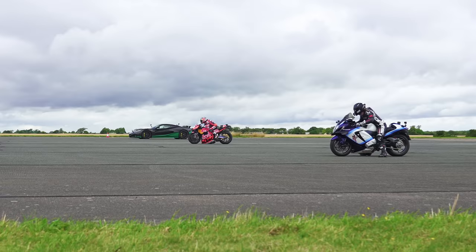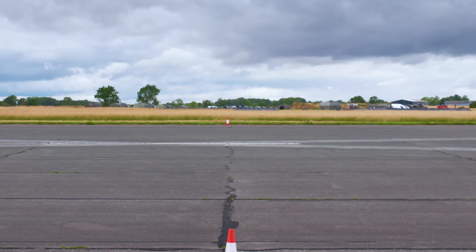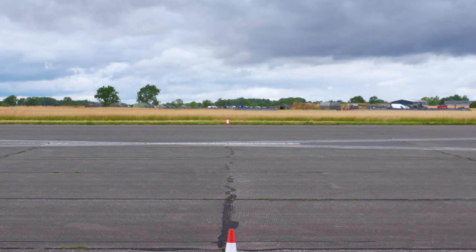The official standing quarter mile results: the Rimac Nevera completed it in 8.5 seconds, the MotoGP bike came second in 8.6 seconds, and the supercharged Hayabusa was last at 9.6 seconds.